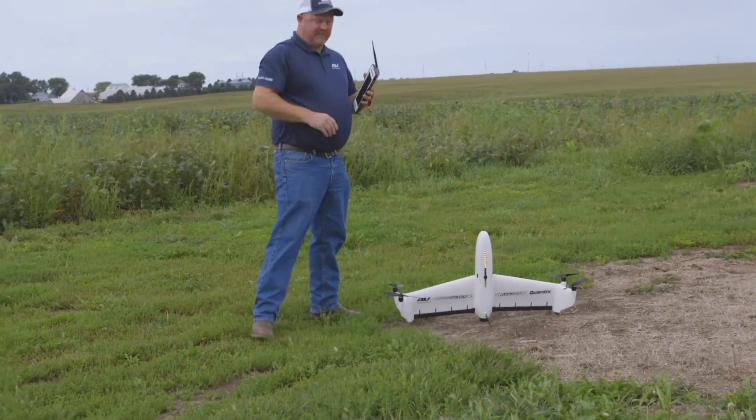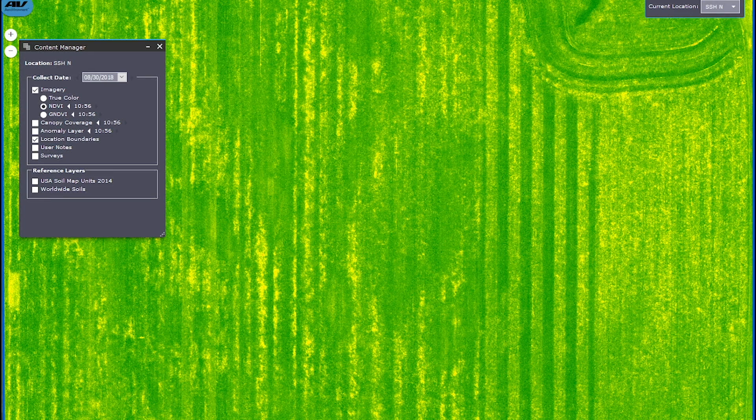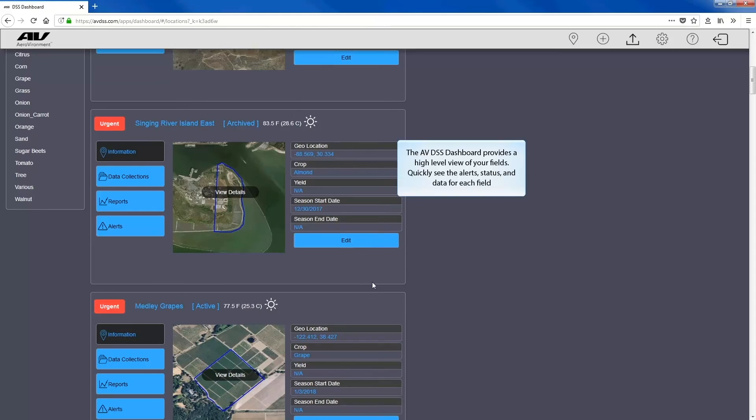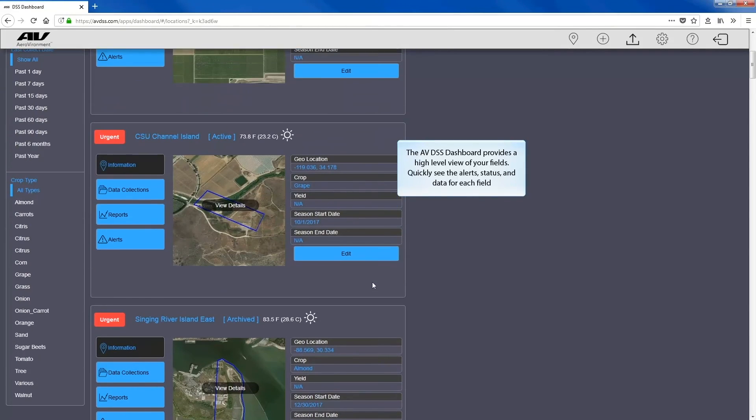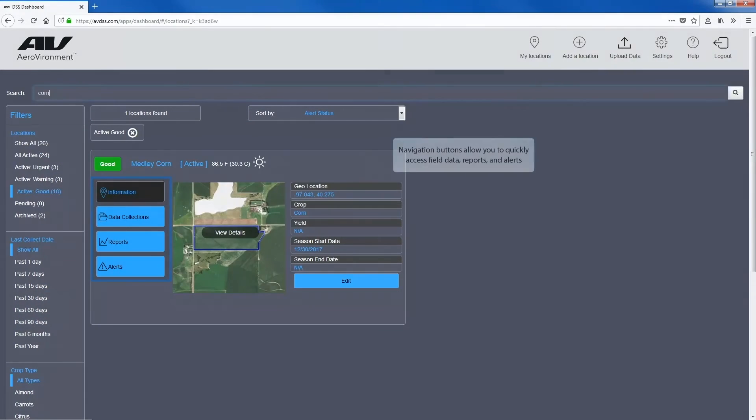AeroVironment's complete ecosystem also addresses the issue of efficiently processing images to help farmers make more timely decisions. The turnaround time from when you upload it to us to when we get it back to you is about 24 hours. We give the user a notification via email or text when it is done stitching and the report is ready. There is a dashboard that allows you to quickly view your fields to see what is going on.